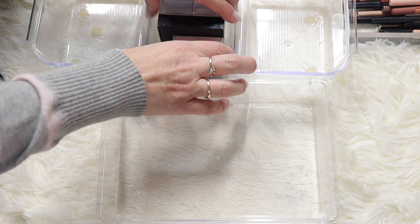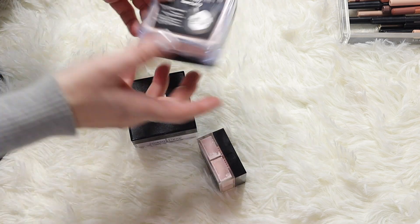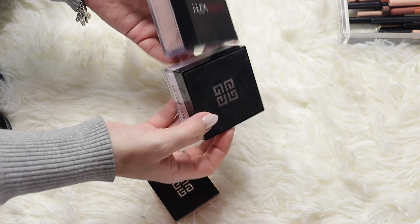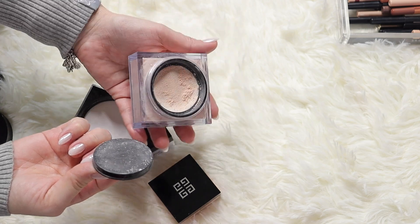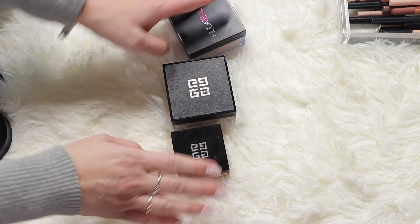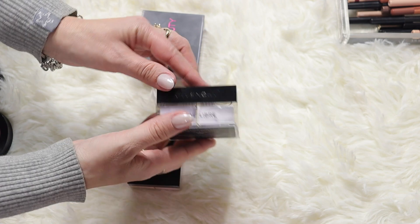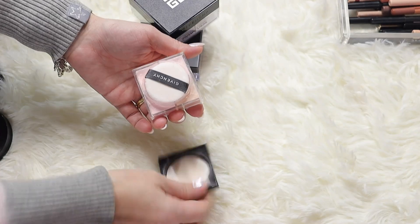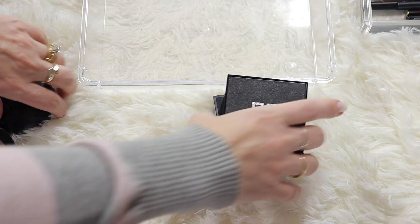I have three here - Huda Beauty, Givenchy, and Givenchy. I'm keeping my Huda Beauty in the shade Cupcake. It's very similar in packaging to the Givenchy but doesn't have the quadrants, and has a mesh inside which is a smart idea so not a lot of product comes out. I love it on my face. The Givenchy in shade one Pastel has all these colors inside - very good. The other Givenchy in shade three has more pink tones, great for brightening the under-eye area. These are all staying.